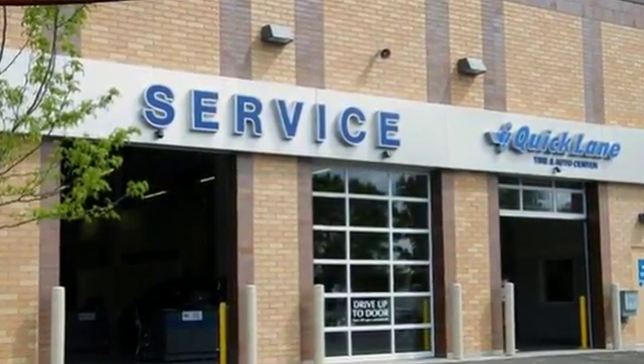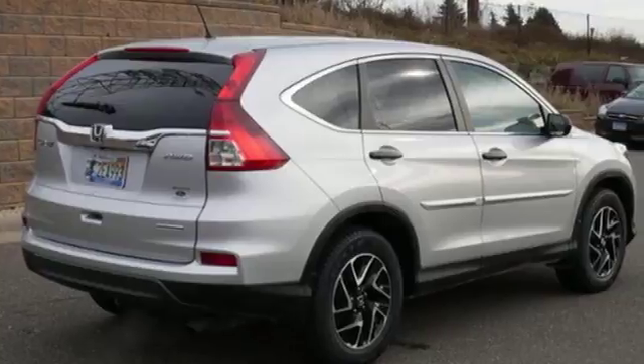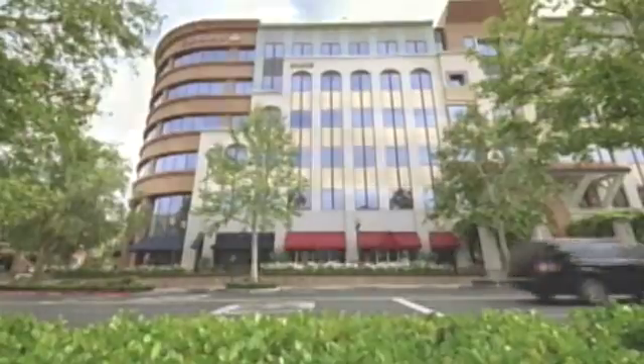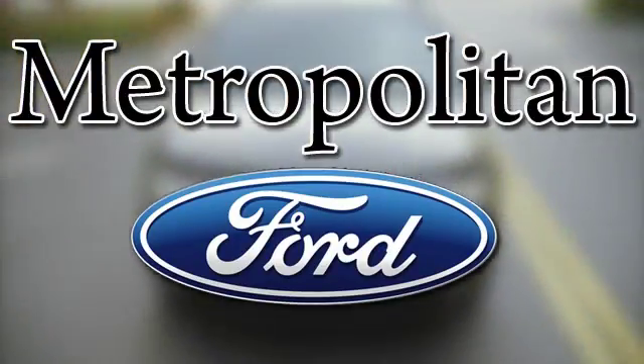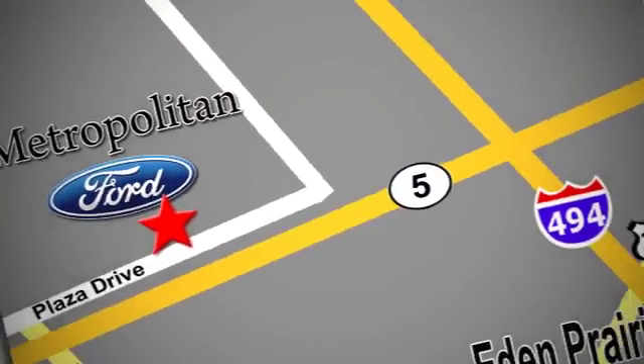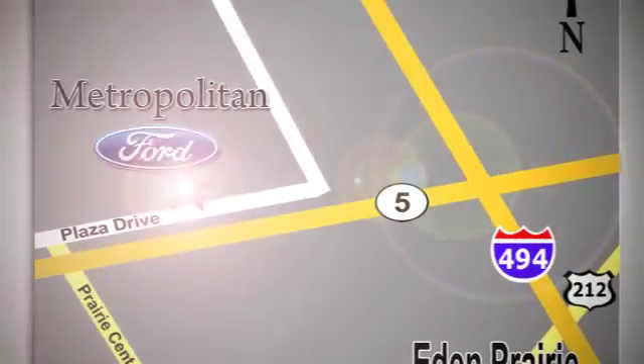Get the efficiency and versatility you crave. Come take a look today. Whether you're buying today or just shopping, at Metropolitan Ford you can expect to experience something truly unique. Call or stop in today. We're conveniently located near 494 and Highway 5 in Eaton Prairie.